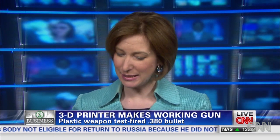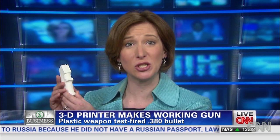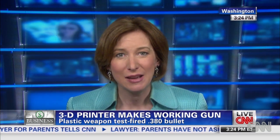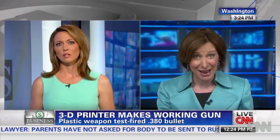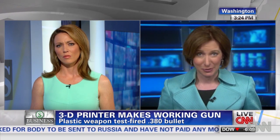I want to show you how this works. This is one of the pieces of a gun. The 3D printing company here in Washington made it for us right from the plans posted online. This is a gun grip — lighter than my BlackBerry. It took about an hour and 20 minutes to make. It only takes 14 more pieces and one metal firing pin, which is just a simple roofing nail that you can get in any hardware store, to complete the gun.